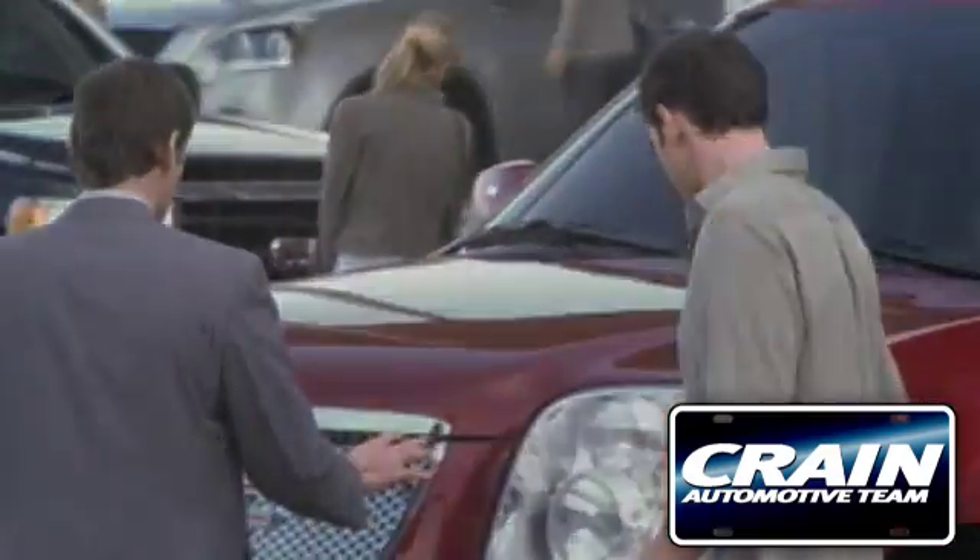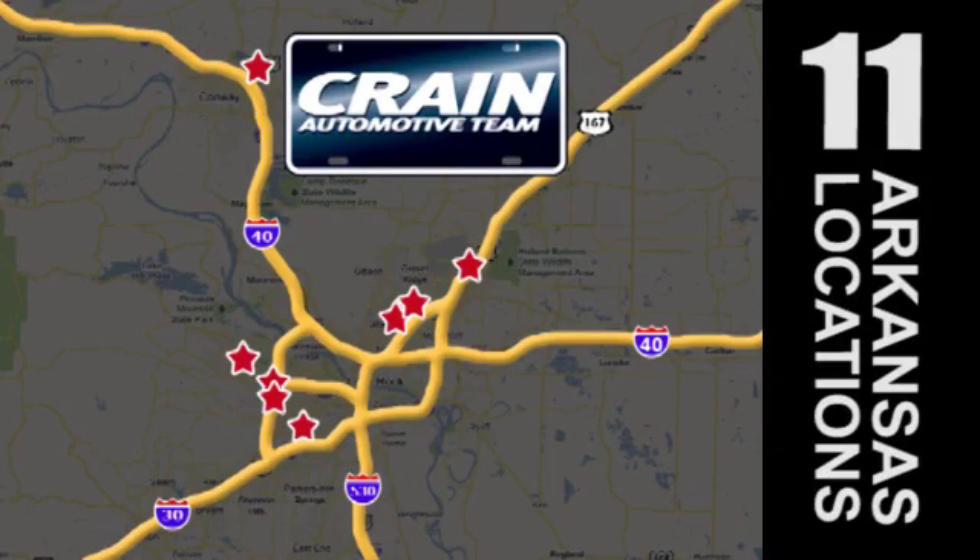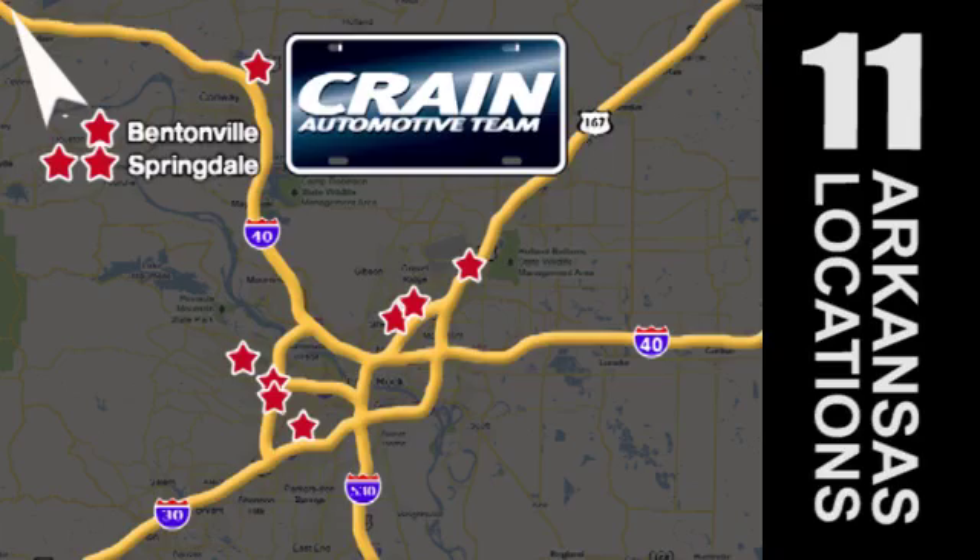Visit us anytime at craneteam.com. Go! Crane Team's got them! Craneteam.com